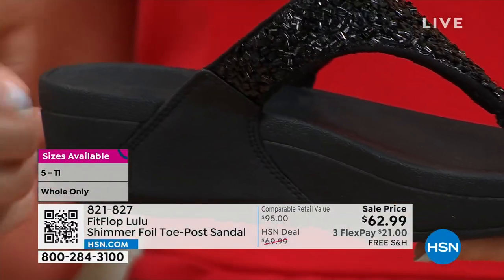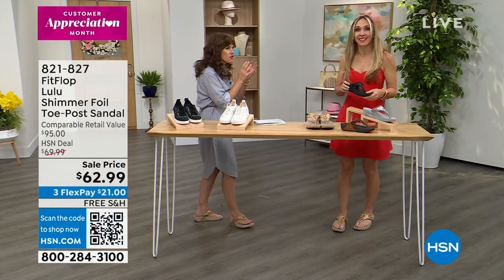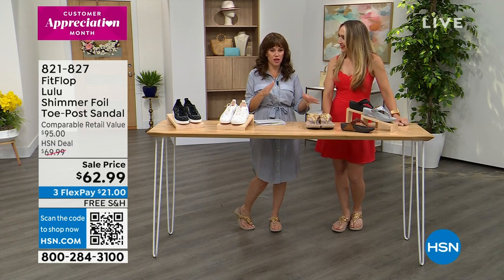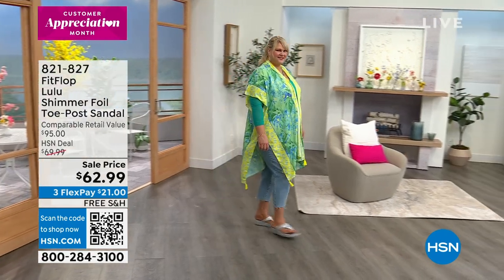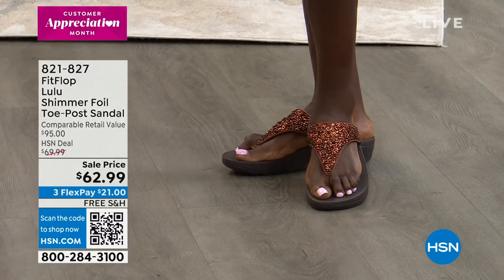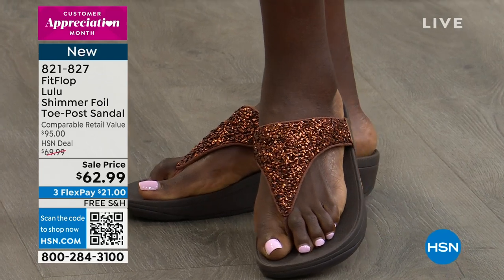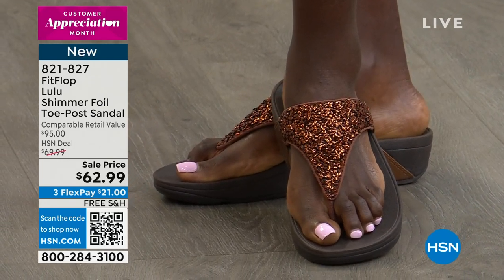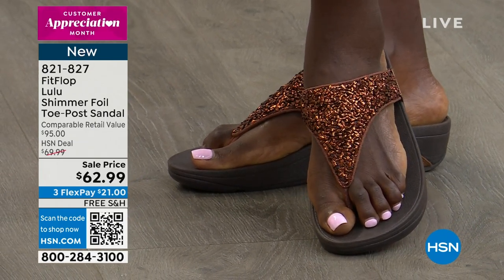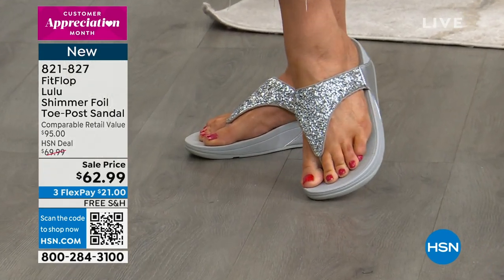This is the micro wobble board technology — triple density foam, firm cushioning at your heel. Look at the price — 62.99 for the Lulu in all these perfect metallic colors. We only have a few minutes to talk about this — if you want the black or the bronze, that is the most limited. The silver has some sparkle, texture, shimmer — but it's not over the top. These are all neutrals, so think of the metals you wear often. If you wear a lot of gold, snag the gold; if you wear silver, snag that silver. The bronze is so chocolatey and rich — when we first aired this, that's what went first. If you've never tried a FitFlop, the micro wobble board is where you start.